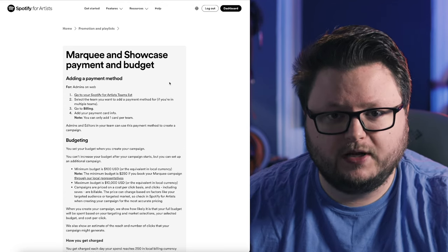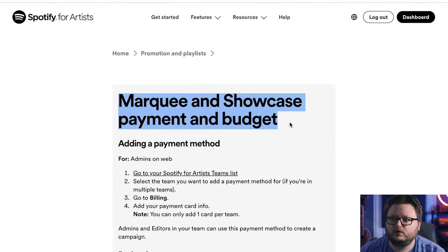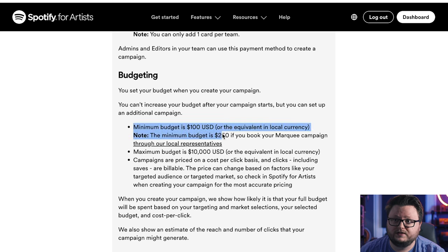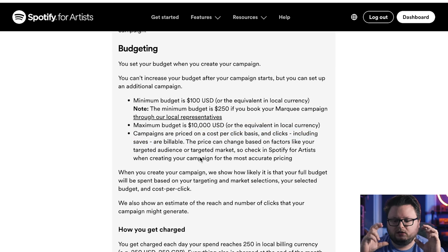On the payment side, the minimum budget is $100, which is actually better than Marquee's launch price of $250 — Marquee has since come down to $100 as well. Pricing is on a cost-per-click basis, and clicks including saves are billable. So whether a user clicks to go to your release, hits play, or clicks save, each of those actions counts as a billable click.